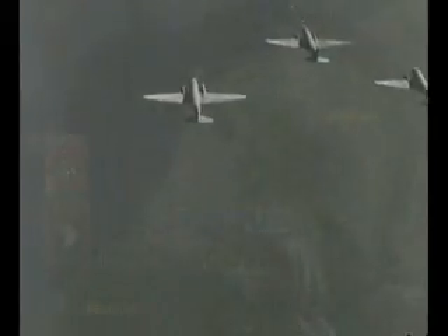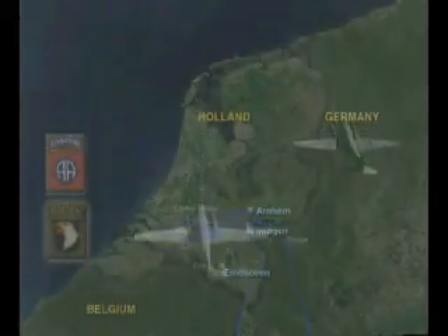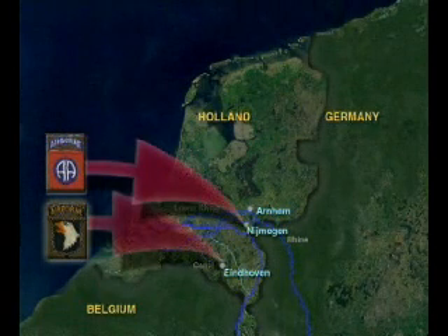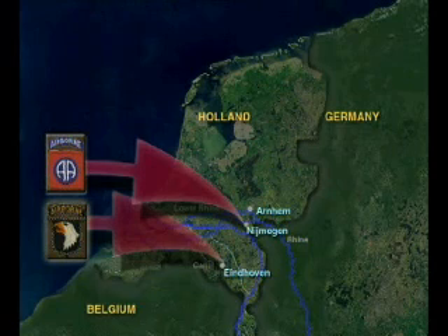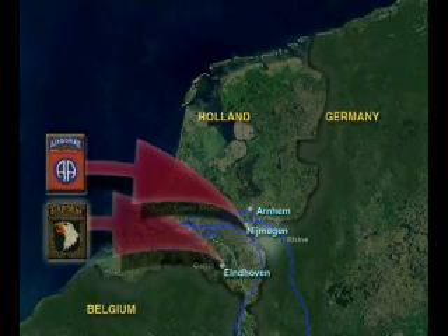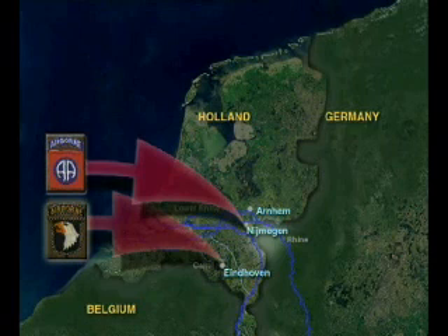The aircraft carrying the 82nd and 101st U.S. Airborne Divisions were to take a southern route into Holland. The 101st U.S. Airborne Division was to secure the bridges from Eindhoven to Weigel. The 82nd U.S. Airborne Division was to secure the bridges from Grave to Nijmegen, as well as the Grusbeck Heights, which was an area of high ground overlooking the lower Rhine.